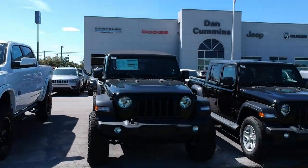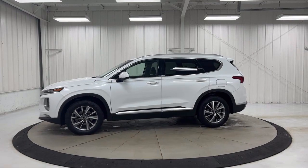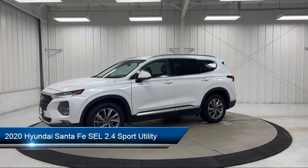Welcome to Dan Cummins Chrysler Dodge Jeep Ram of Paris. Here's a look at one of our many great vehicles for sale. It comes equipped with Apple CarPlay and Android Auto.